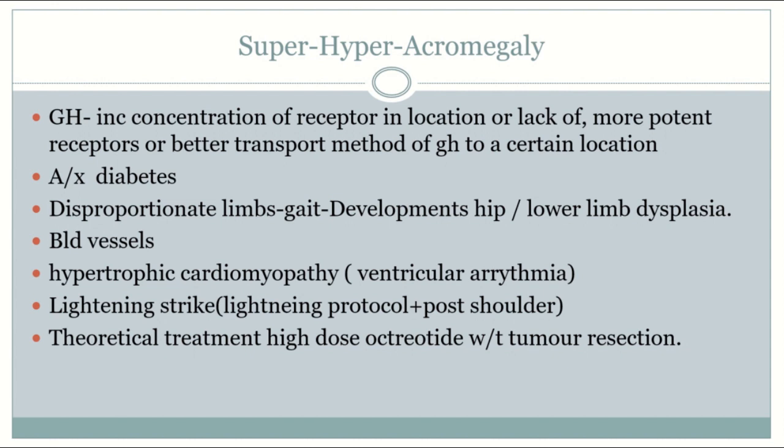There are three theories on why Titans develop asymmetric growth of limbs and body parts. One: there are increased or lack of receptors in certain locations. Two: different potency of receptors at different locations. Three: there is better transport of growth hormone to certain locations.